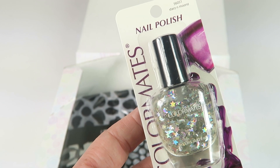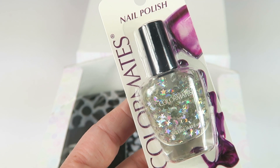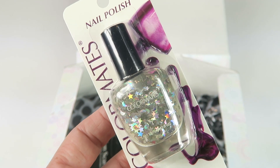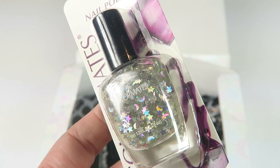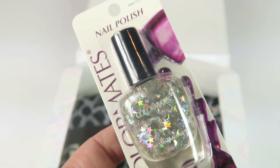This is Color Mates Cosmetics Stars and Moons Polish, retailing for $2.99. It's a clear polish with teeny tiny holographic moons and stars in it, so you can put it over the top of any color polish. Very cute.